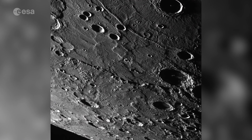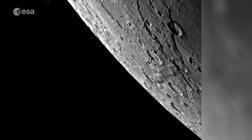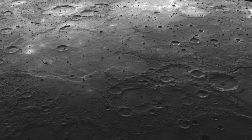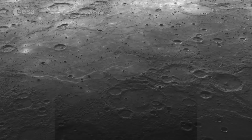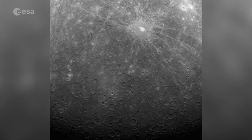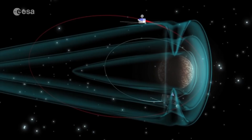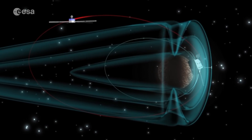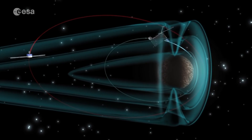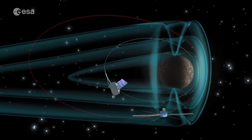Investigating Mercury will also be a challenge. It has surface temperatures as hot as a pizza oven, up to 450 degrees Celsius. But during the night it can reach as cold as minus 170 degrees. There's even ice in craters on the poles. Like Earth, Mercury has a magnetic field. Understanding how this interacts with the solar wind can help scientists better understand the effects of space weather on our planet.